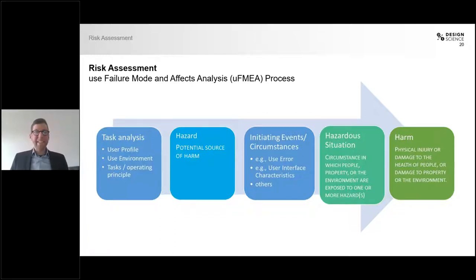Next in the chain of events, you have an initiating event or circumstance. This could be a use error, an unintuitive interface characteristic, or anything else. For sterile packaging, this could be that the user does not see the indication where to open the package. This leads to a hazardous situation — defined as a circumstance in which people, property, or the environment are exposed to one or more hazards. In our case, this could be the user's unsterile hand coming in contact with the product or the inner packaging. This would then lead to a harm, defined as physical injury or damage to health — in our case, contamination of the contents of the packaging.